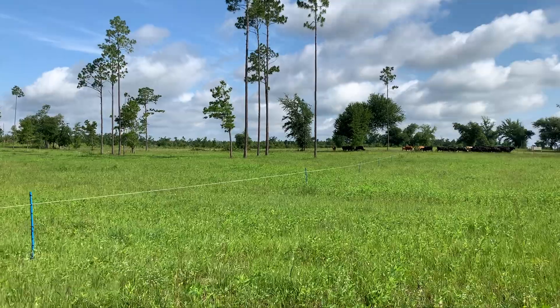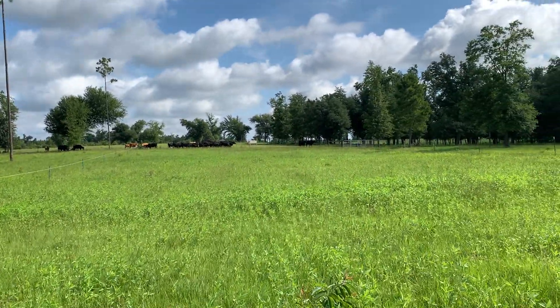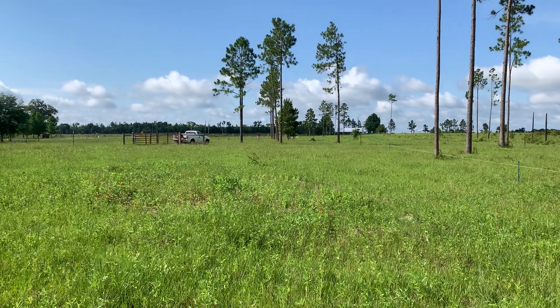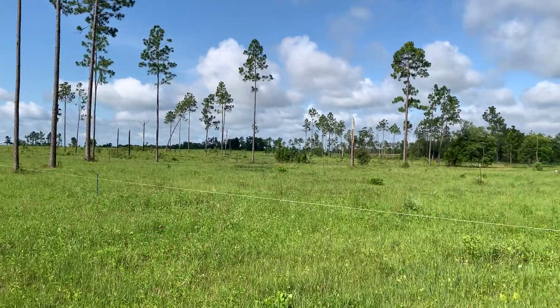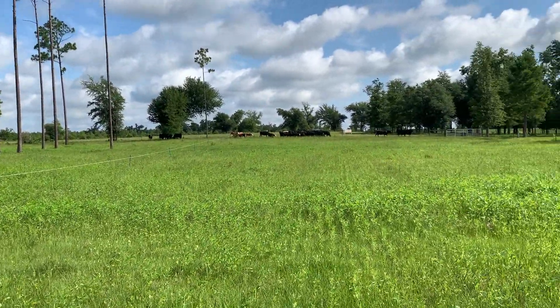Hurricane Michael took the majority of these trees down. There was a whole row about where that white truck is of oaks and hardwoods that created a lot of shade in here, and they're all gone — the storm took all of them out.